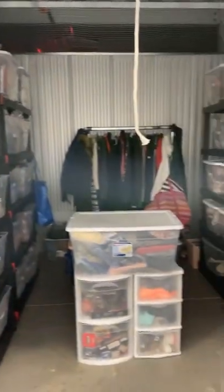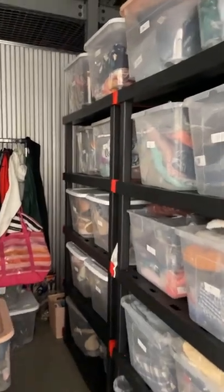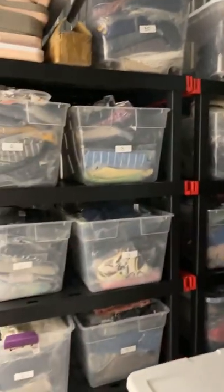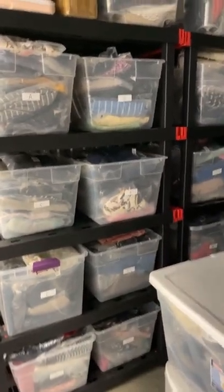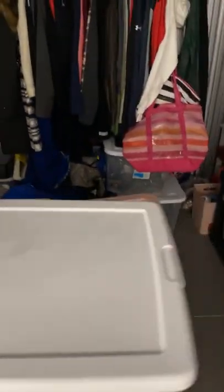Welcome to my storage unit. This is where I keep all of my inventory for all of my orders. Everything that is listed is in here in the appropriate bin. Everything is organized with labels, and this is what everything looks like.